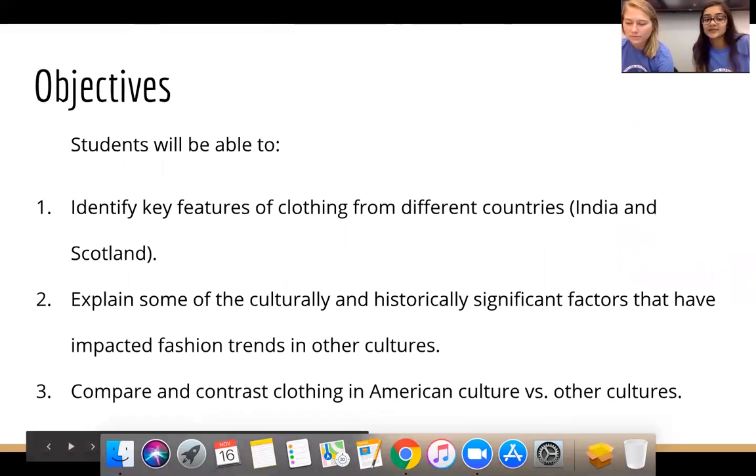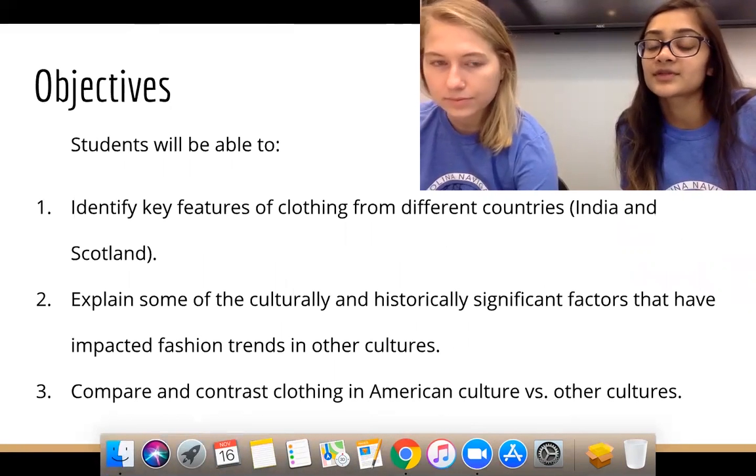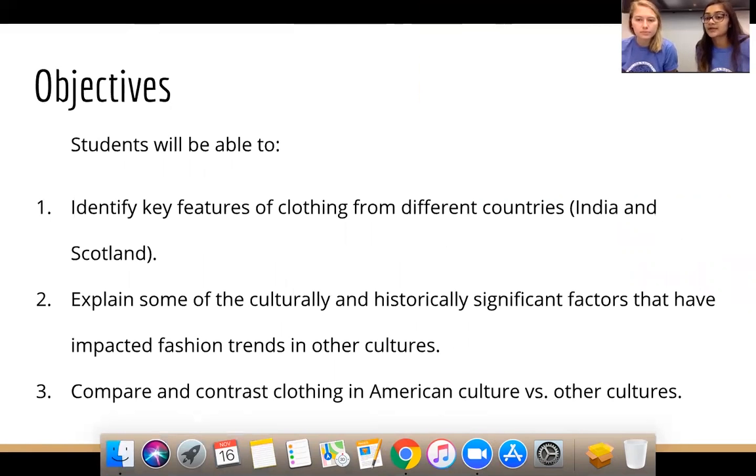By the end of this presentation, we're hoping you can identify key features of clothing from Scotland and India, explain culturally and historically significant factors that have impacted different fashion trends in other cultures, and compare clothing in American culture to the clothing in the other cultures we're going to show you today.